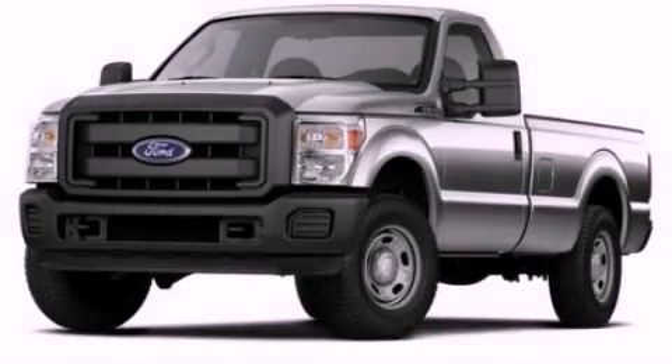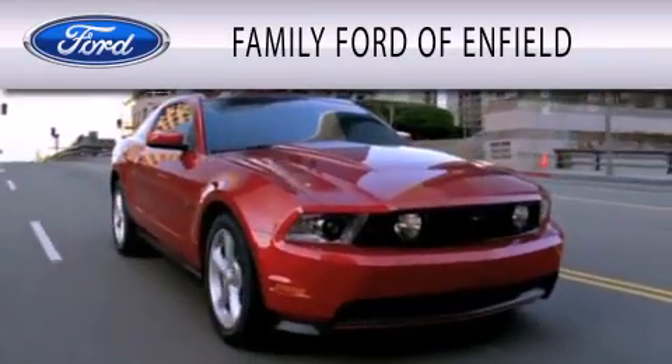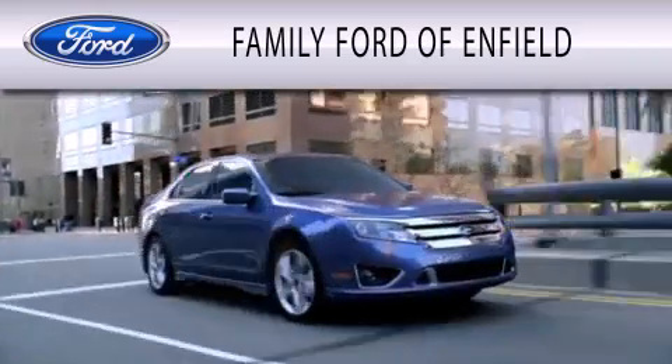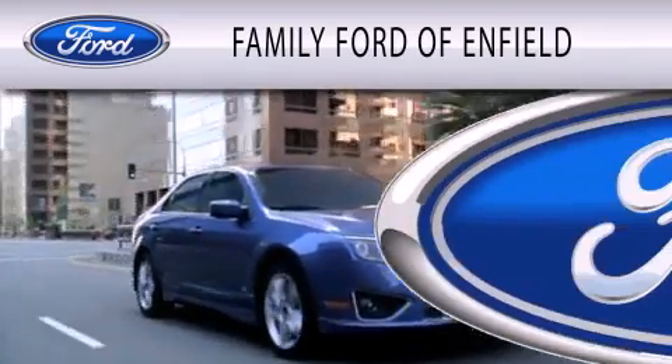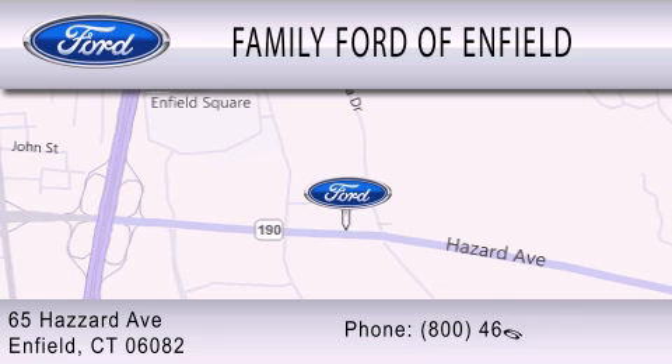We invite you to contact us today to learn more about this vehicle. Family Ford of Enfield is dedicated to doing everything possible to ensure that the experience you have selecting your new vehicle is as pleasant as possible. We are located at 65 Hazard Avenue in Enfield.